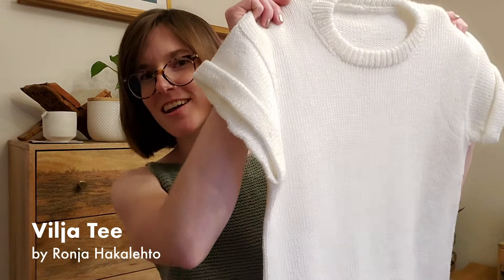My next finished object for the summer is the Viglia Tee by Rania Häkälätö — actually my first test knit ever. I was so excited to try test knits and had applied to several before, but I think because I'd never done one I wasn't getting accepted. Then this designer put out a call with a really quick two-to-three week turnaround. I figured not many people would go for that, it was a cute pattern, and maybe I could get in that way. It worked!